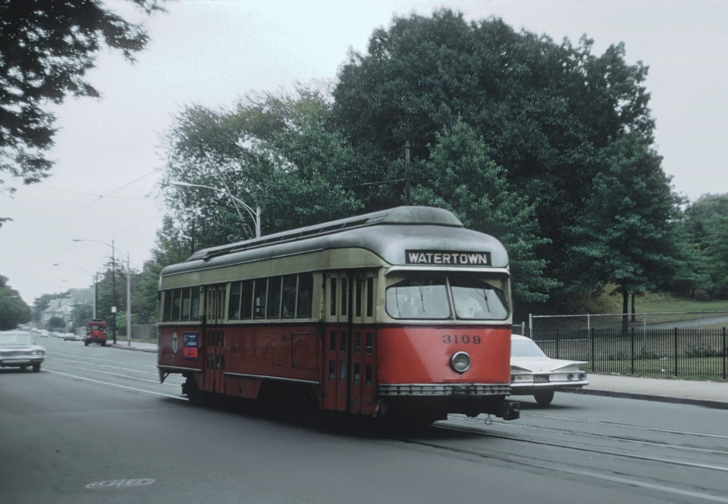The 57 Watertown-Kenmore via Newton and Brighton bus was initiated in 1969 as replacement service for the A branch. The 57 follows the same routing from Watertown Yard to Kenmore, except for the Newton Corner Rotary, where inbound buses follow traffic rather than operating in a counterflow lane as streetcars had. As a way to make the service more attractive, the MBTA originally had the 57 operate as a limited, boarding only outbound and drop-off only inbound, between Packard's Corner and Kenmore, with the B branch providing local service along Commonwealth Avenue. Since free transfers had been previously eliminated by the MTA in October 1961, Watertown riders had to pay a double fare to continue downtown after the busstitution.